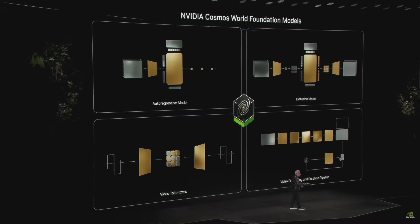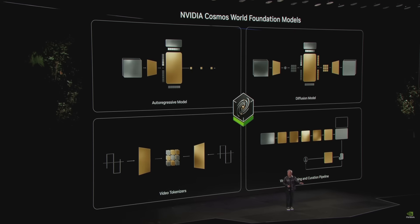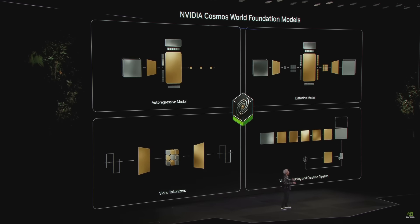The NVIDIA Cosmos platform has an auto-regressive model for real-time applications and a diffusion model for very high-quality image generation. It's an incredible tokenizer — basically learning the vocabulary of the real world — and a data pipeline, CUDA accelerated as well as AI accelerated, so you can train it on your own data. Today we're announcing that Cosmos is open-licensed and available on GitHub.